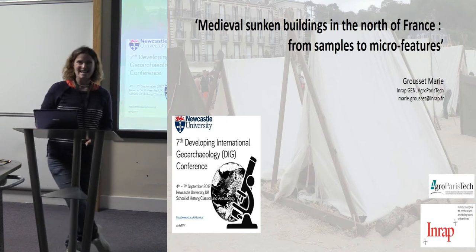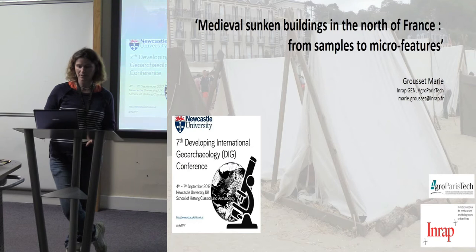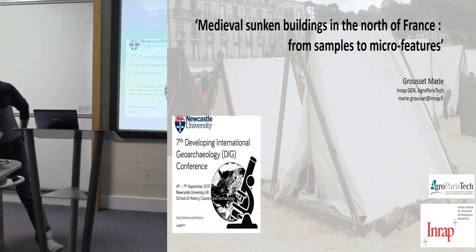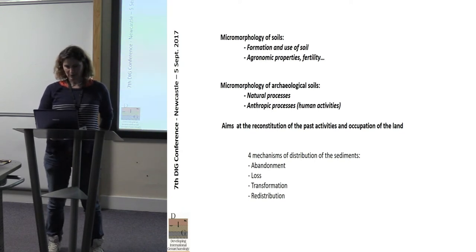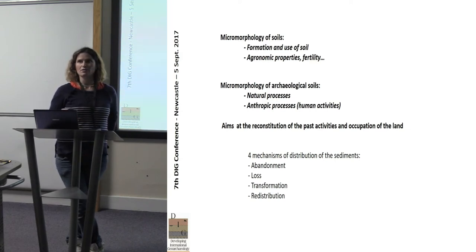Cecilia Camas prefers working on dark earth — I don't know why — and she told me that there were buildings in rural medieval settlements that were not well observed, but we had a lot of samples to be studied. That was the beginning of the work, though it was more complicated than I thought. Just to remind you, I think you know the micromorphological approach and how it works.